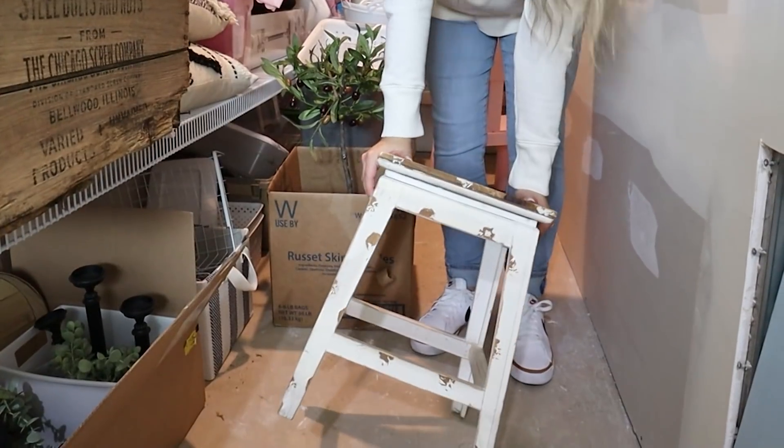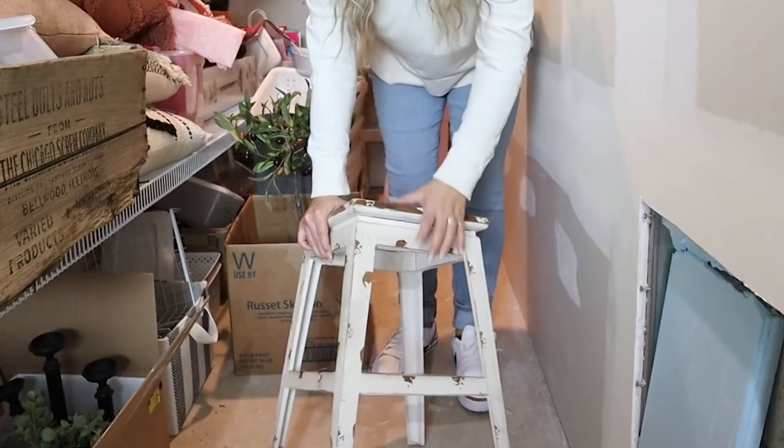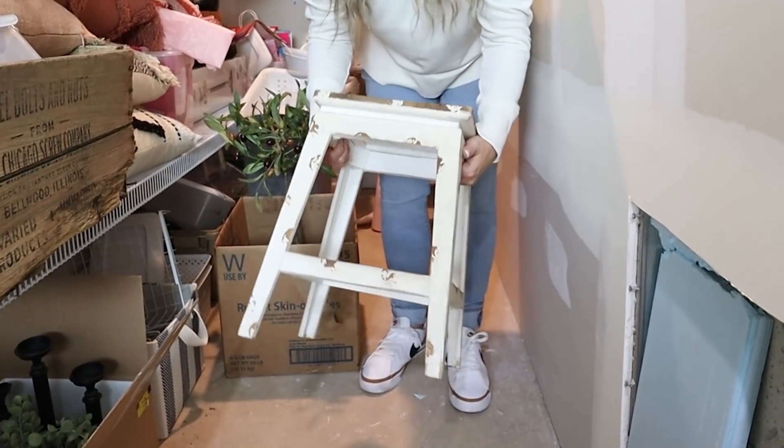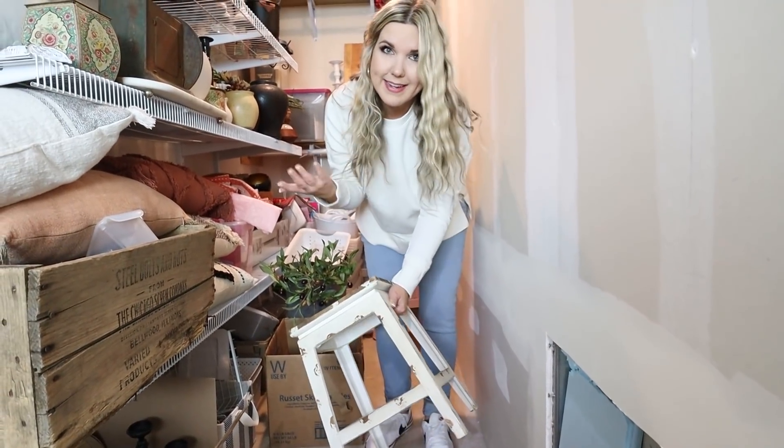So this stool — I used to have it sitting out quite a bit. It's not necessarily my style anymore, but it's such a nice stool that would make a great plant stand. So I'm going to update this to more of what my style is today.